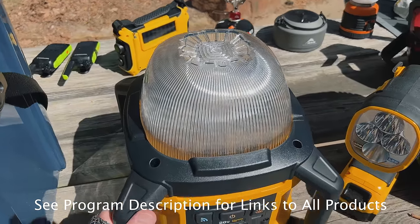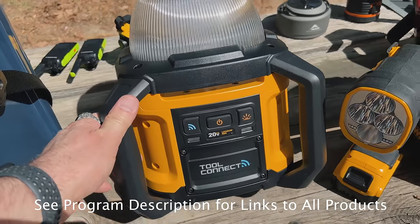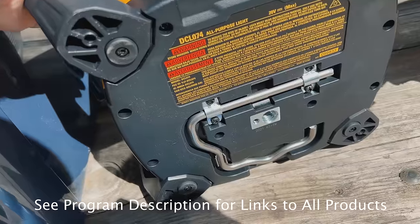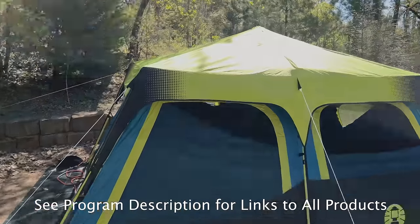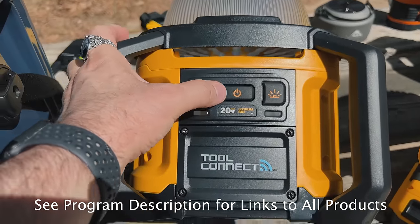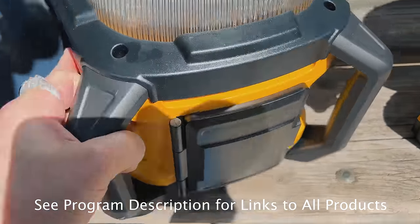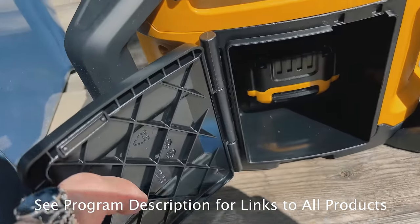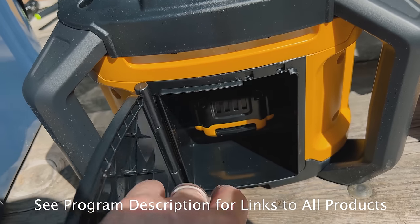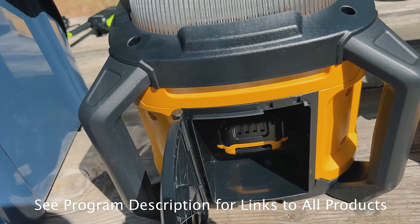This DeWalt light is amazing — it's massive, but I really like it. It comes in handy. You can put it on a tripod or hang it upside down in the tent, which is what we do. It's got a little hook so you can hook into the center of the tent. It's got Bluetooth connectivity so you can control the light with your phone, and three levels of brightness. The best thing about all of these DeWalt items is these batteries pop right out — I can interchange the batteries with very quick charging. So when one runs down, I can put another one on the charger and charge it in just a short period of time.